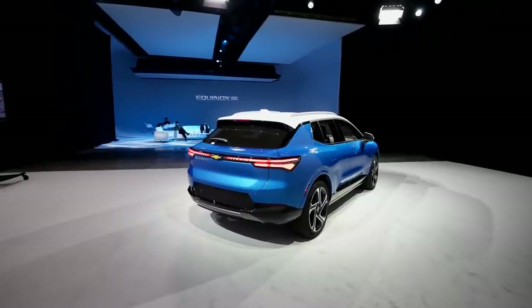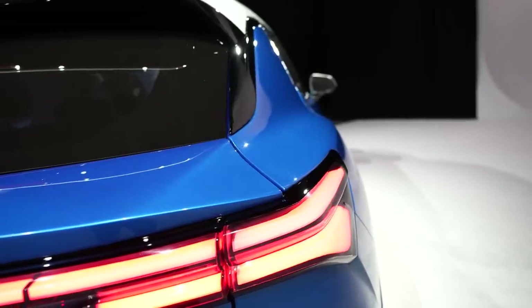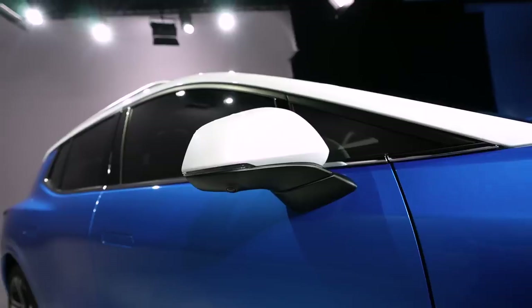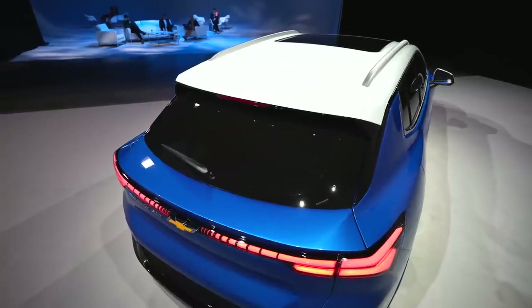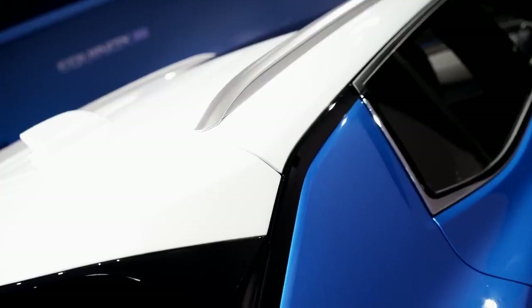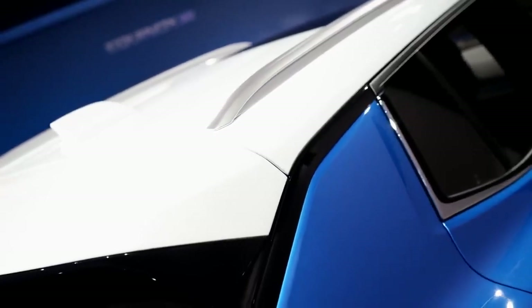This is a demo car so I didn't get a chance to drive it. But when I first saw it, the two-tone look really does stand out. I like the blue and white combo. There is a black roof available but that's only on the RS trim. Personally, I think the red and black option is pretty common out there versus the blue and white.